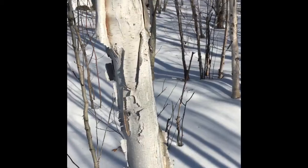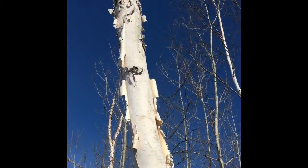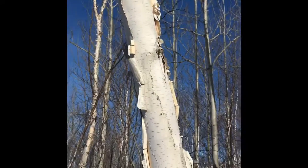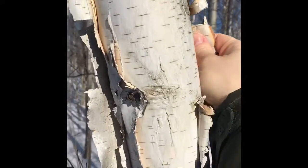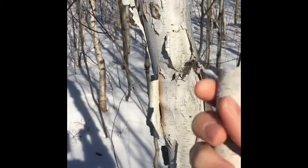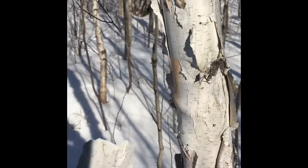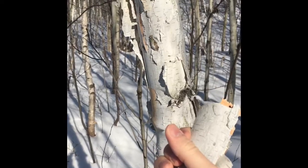Over here we have a birch tree, a white birch tree. Very easily recognizable, and this tree for survival purposes — its number one use is probably the bark, which you can use for fire lighting and basketry and a whole bunch of crafts. But when you find it peeling like this, its number one use is really to make fire.